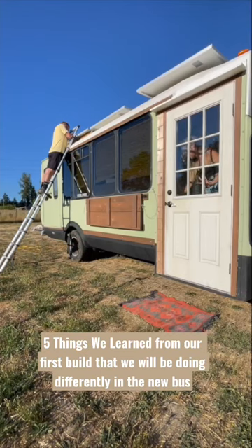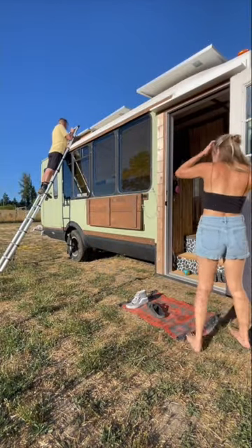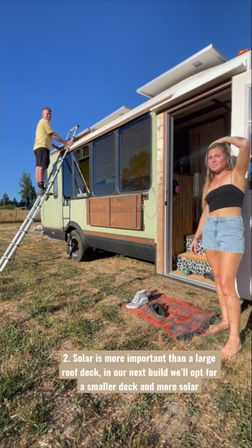Five things we learned from our first bus layout that we'll keep in mind during our new bus build. First, no designated area for shoes means they always end up right in the doorway.